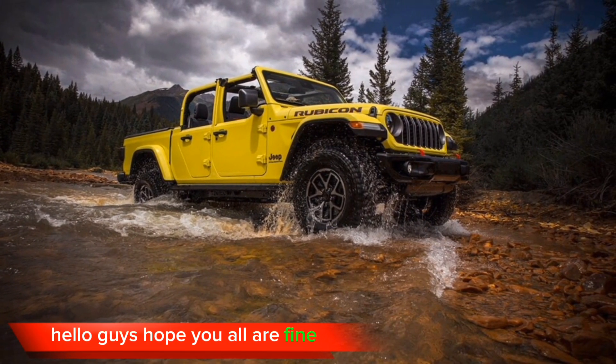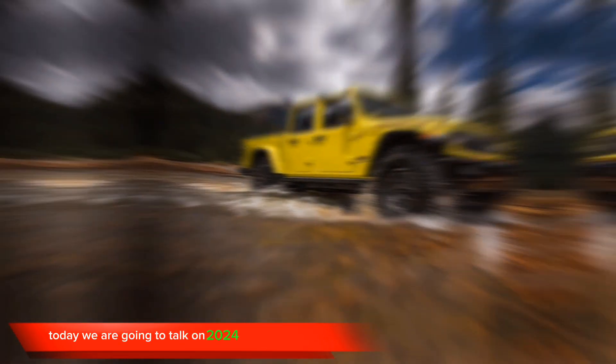Hello guys, hope you all are fine. Today we are going to talk on the 2024 Jeep Gladiator.